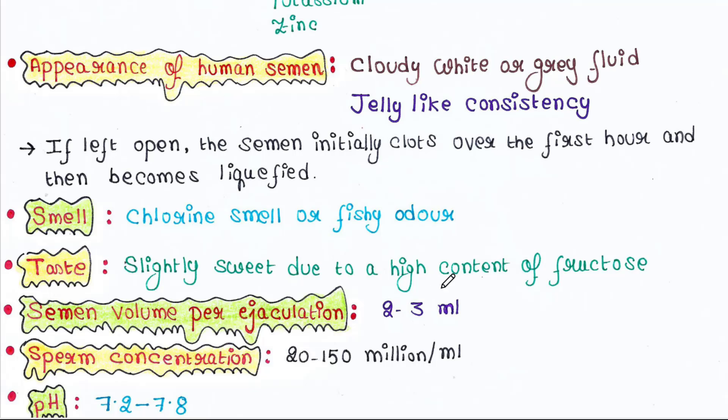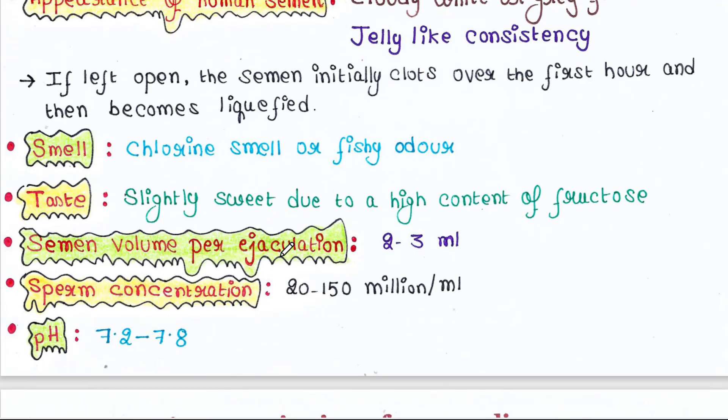Semen volume per ejaculation is 2–3 ml. Sperm concentration is 20–150 million per ml of semen. The pH of semen is 7.2–7.8.